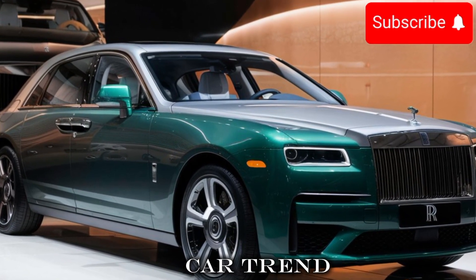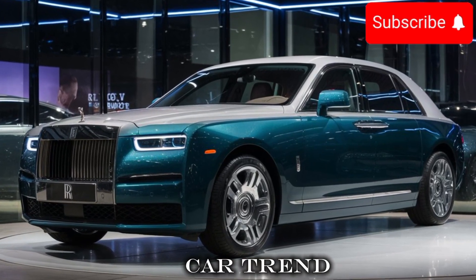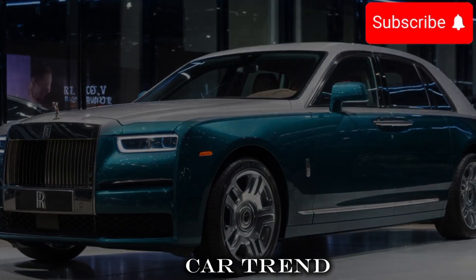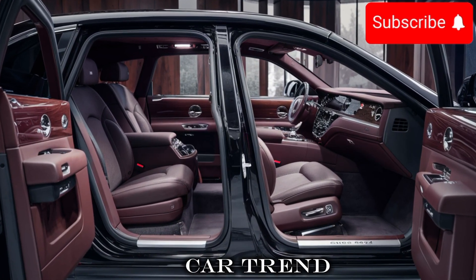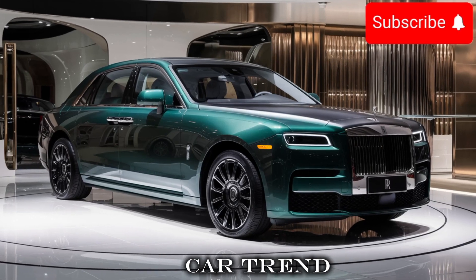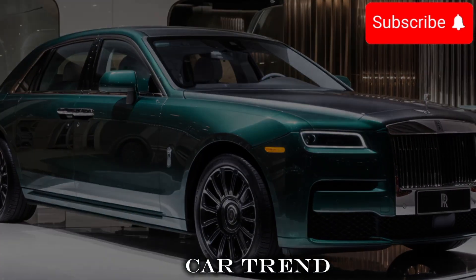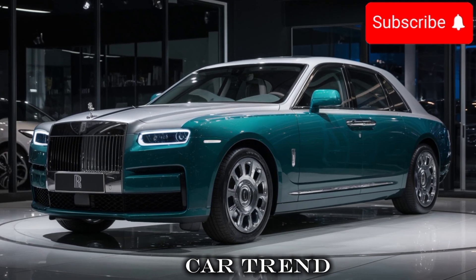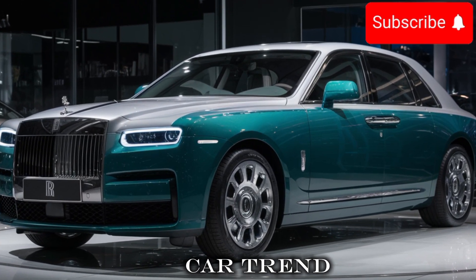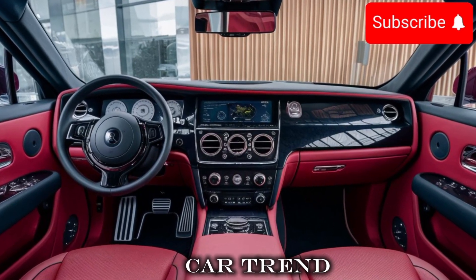But it's not just about looks. The Ghost is also packed with some serious tech. The car features a new 6.75-liter V12 engine which produces 563 horsepower and 664 lb-ft of torque. That's a significant bump up from the previous model, and it shows — this car can go from 0 to 60 in just 4.6 seconds, with a top speed of 155 miles per hour.